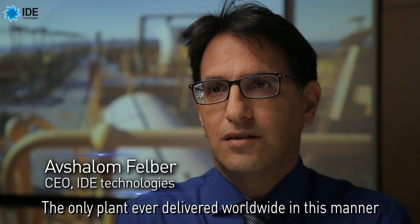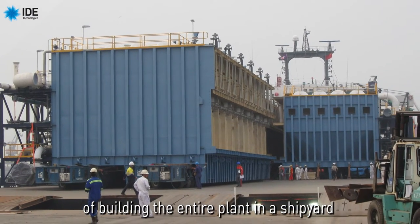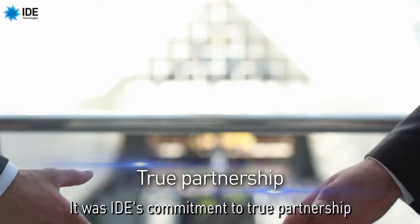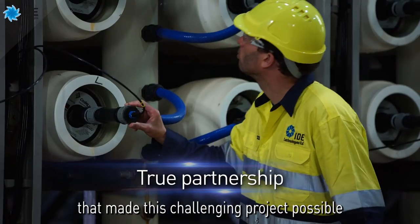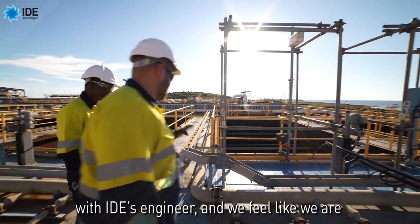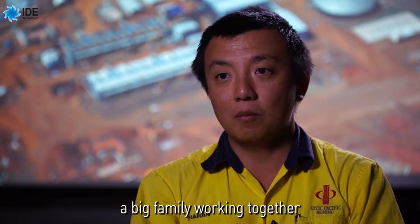The only plant ever delivered worldwide in this manner — building the entire plant in a shipyard and delivering it to site — is the Cape Preston project. It was IDE's commitment to true partnership with the client and its suppliers at every stage that made this challenging project possible. Not only myself, the whole team had a very good relationship with IDE's engineers, and we feel like we are a big family working together.